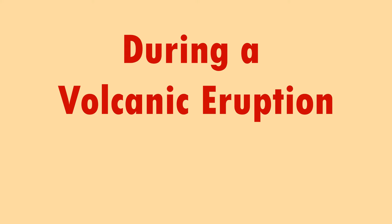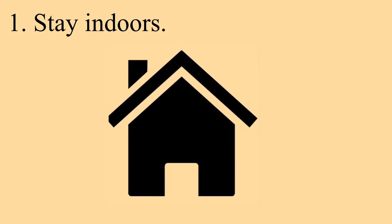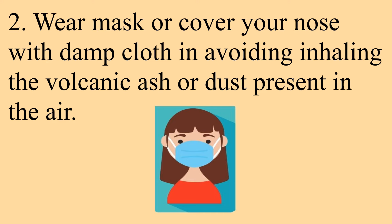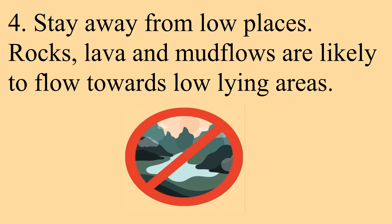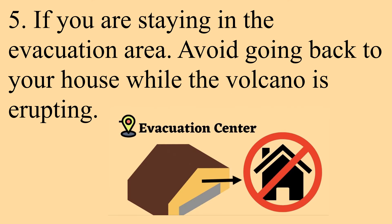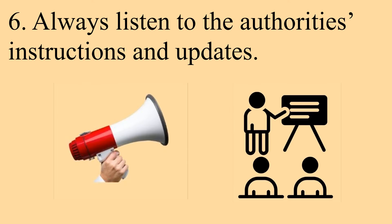During a volcanic eruption: stay indoors. Wear masks or cover your nose with a damp cloth to avoid inhaling the volcanic ash or dust present in the air. Keep your food and water well covered. Stay away from low places, as rocks, lava, and mud flows are likely to flow towards low-lying areas. If you are staying in an evacuation area, avoid going back to your house while the volcano is erupting. Always listen to the authorities' instructions and updates.